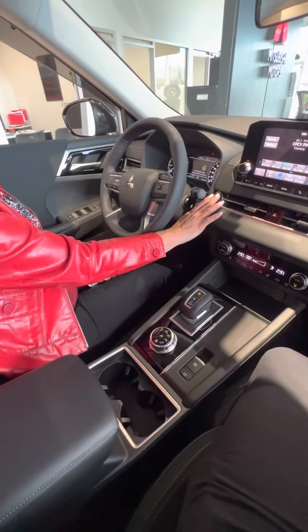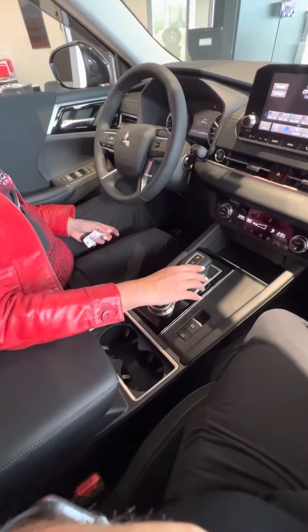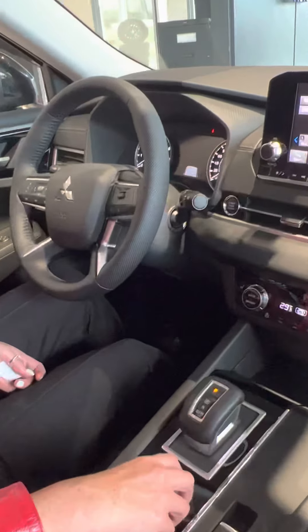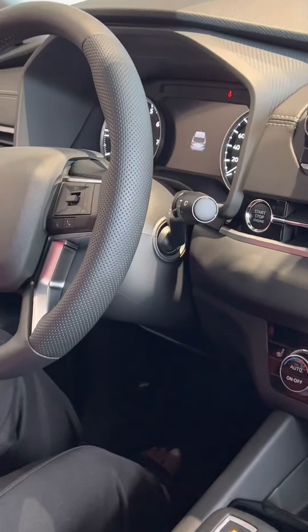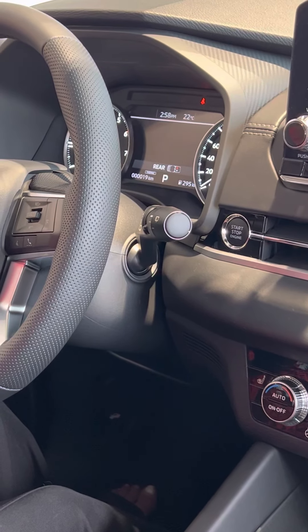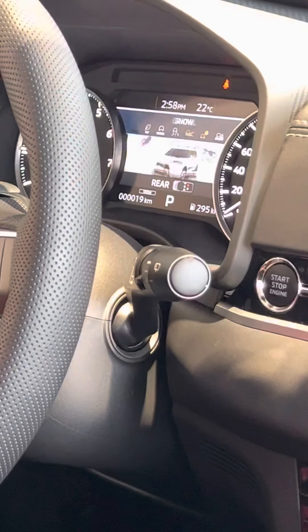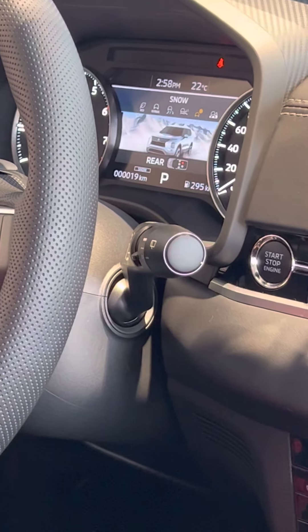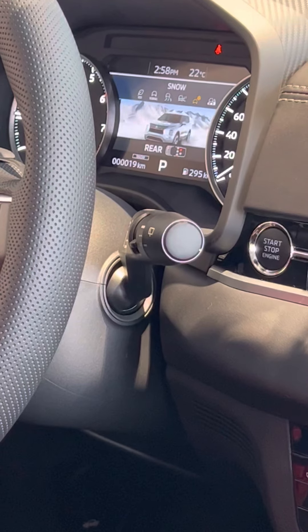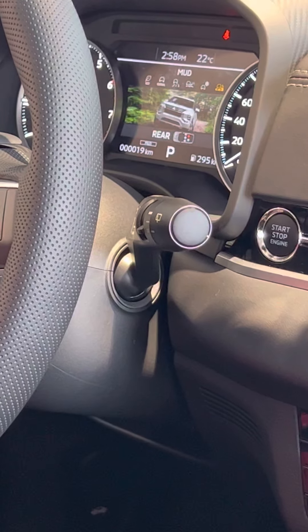It also has six drive modes. I'm going to turn this on right now — it doesn't require a key, which is great. It has a nice startup screen, and six different drive modes including tarmac and gravel.